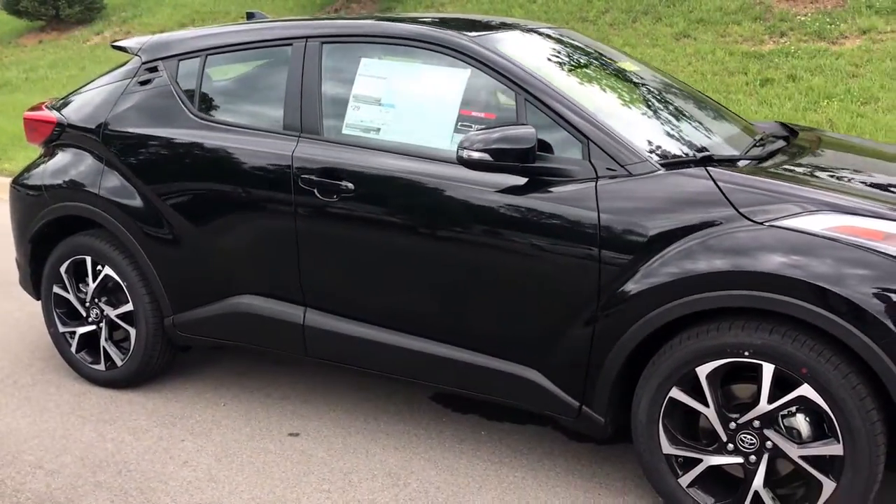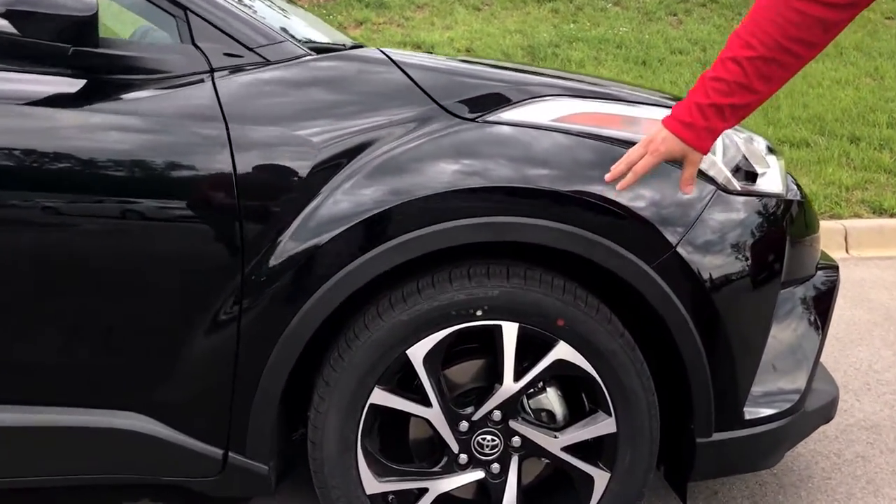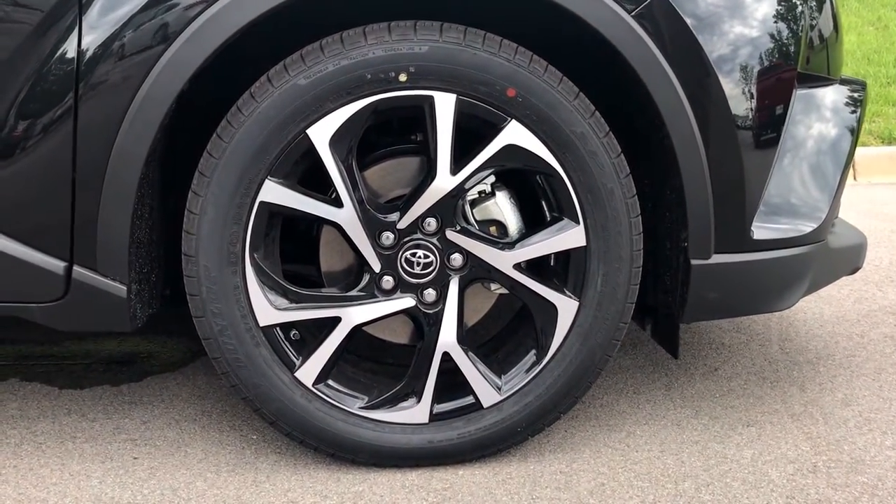But this is a fun car to drive — 2.0-liter four-cylinder engine. Big, beefy 18-inch alloy wheels. Really stylish, sporty looking.